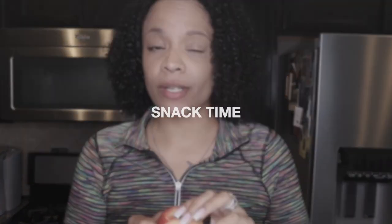Y'all already know it's time for a snack. I'm gonna do my good old apple. These were actually on sale at Aldi's for like 65 cents a pound, so I grabbed like two or three bags of these.